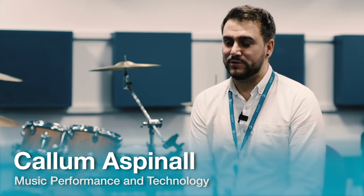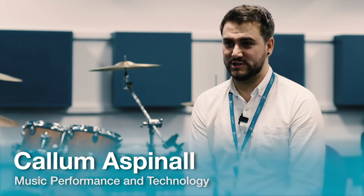Hello, my name is Callum Aspinall. I'm one of the lecturers that teaches music performance and technology at Blackburn College.